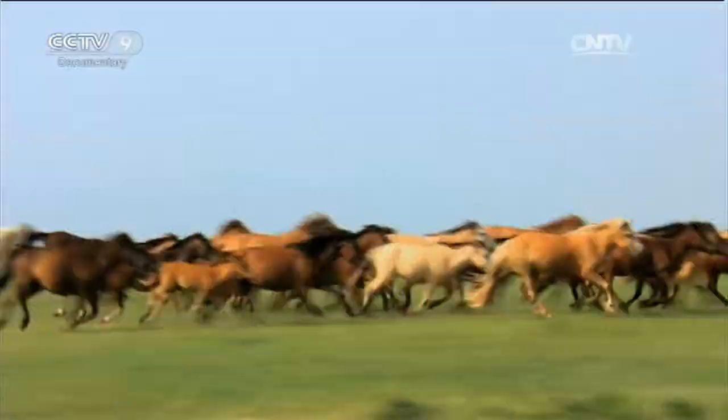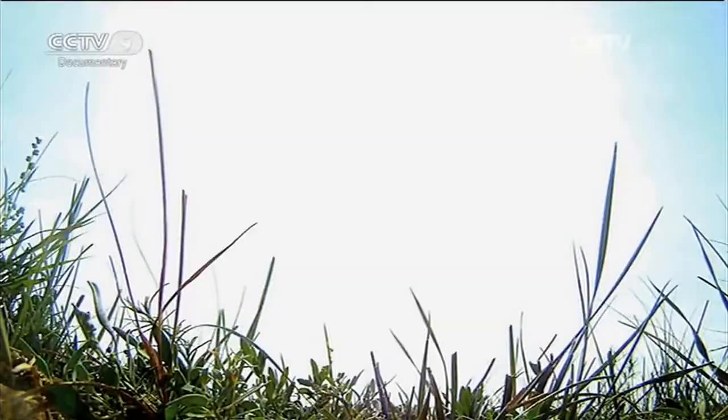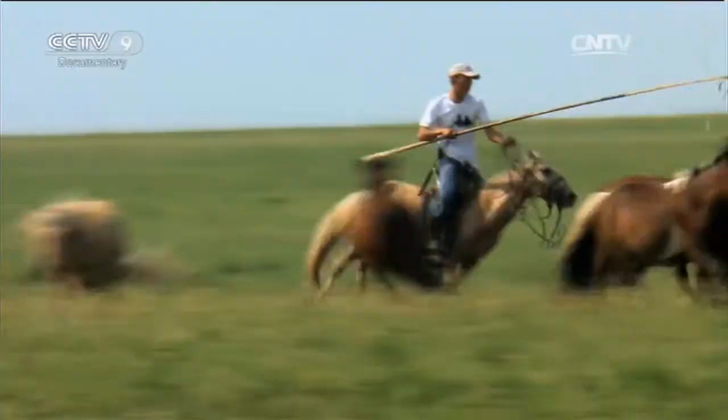En He takes his time and follows the herd. After a few laps, a smaller red horse gradually separates from the herd, giving En He his chance. He throws a lasso using the lasso rod and catches the horse.